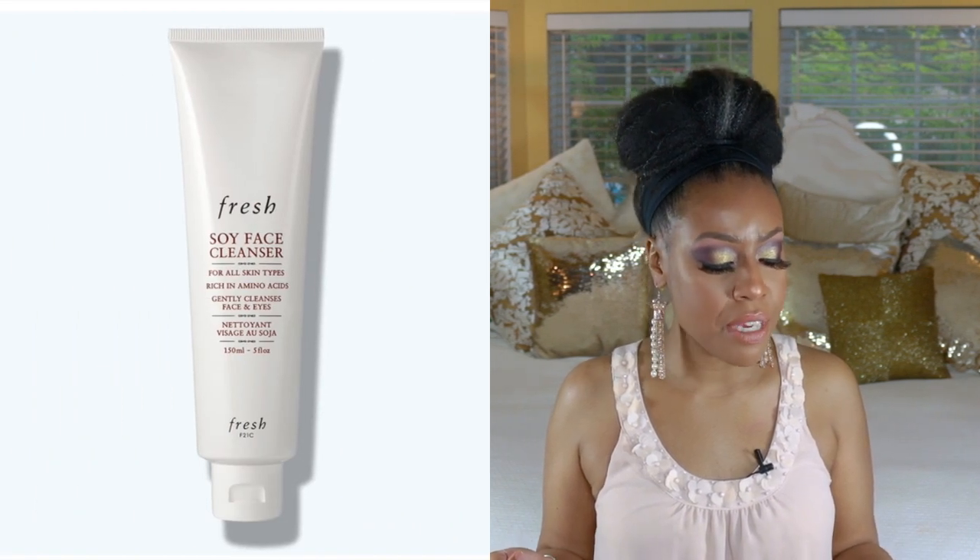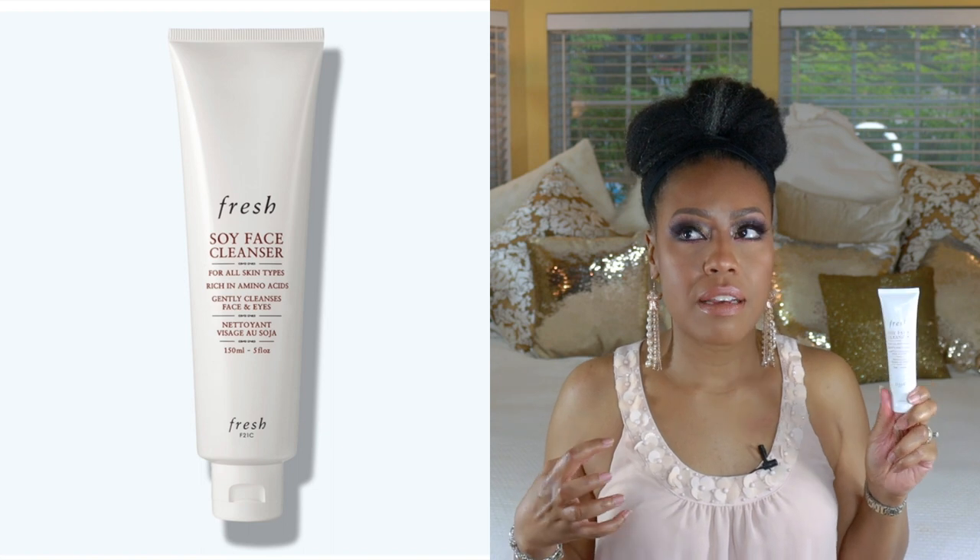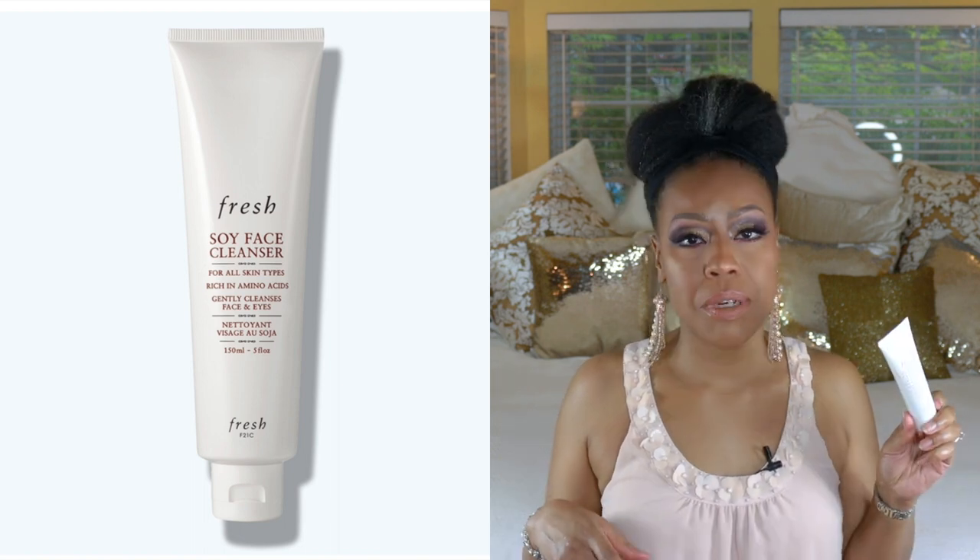This next product is more of a meh — the Fresh Soy Face Cleanser. It's for all skin types, rich in amino acids, and gently cleanses face and eyes. I was expecting something more gentle and hydrating, maybe a little less stripping. I felt bamboozled by the word 'soy.' It didn't do a complete job of getting all the dirt and grime off my face — I always feel like I need to follow with another cleanser. There are drugstore cleansers that do a better job. I could take it or leave it.